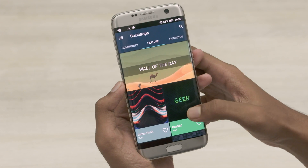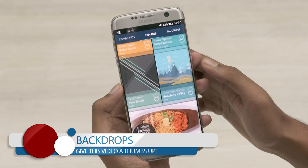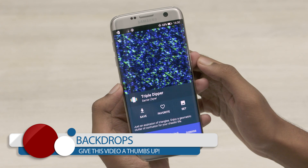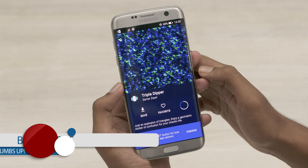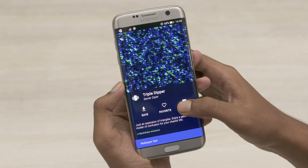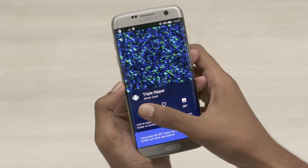If a wide collection of wallpapers is what you need, Backdrops is the app for you. The features are quite self-explanatory here. Select the wallpaper you want and click on set to add it as your wallpaper. If you wanna set it as your lock screen wallpaper too, press and hold on set. You can also set favorites.